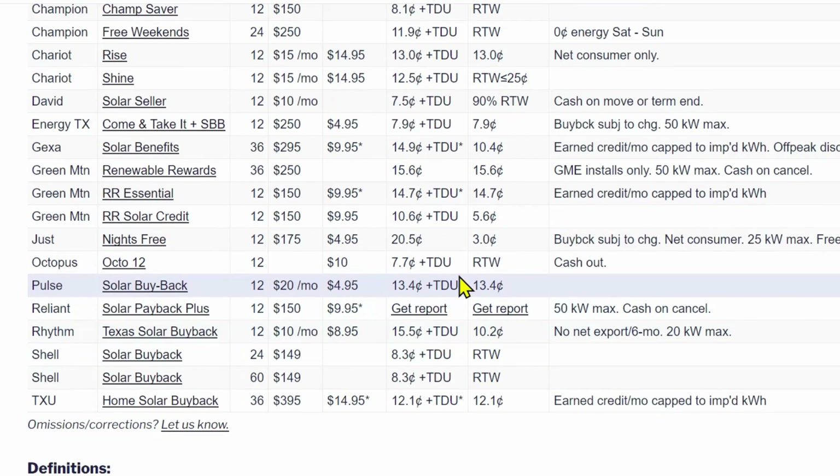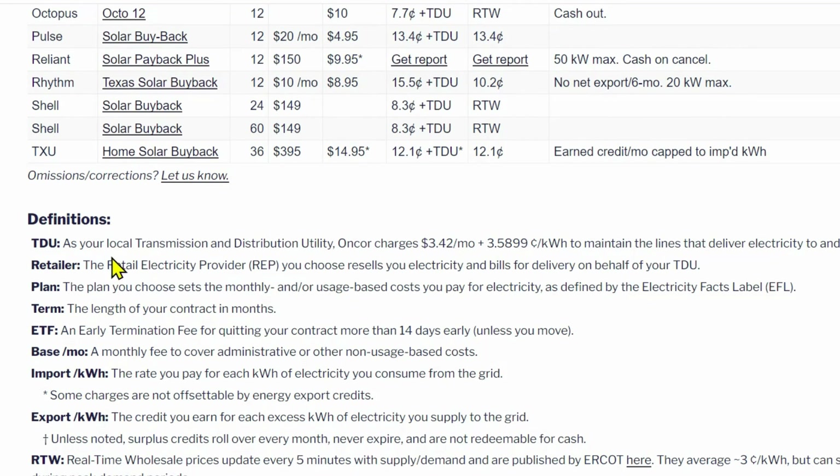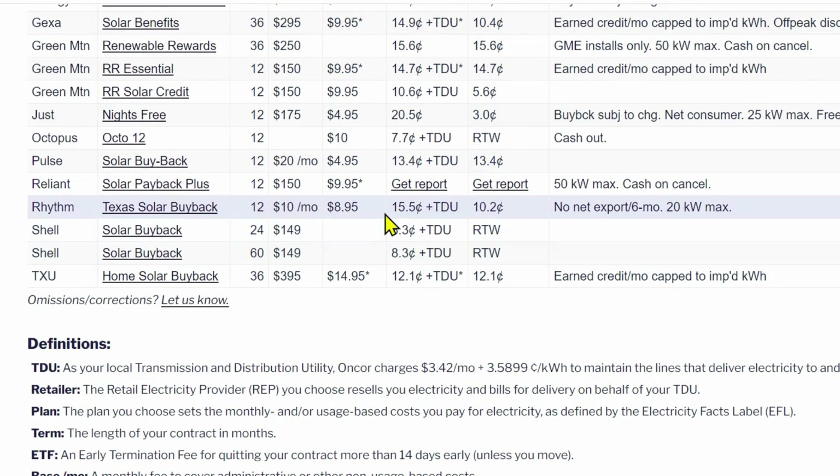What is that TDU charge? It's the transmission distribution utility charge for Encore, which has a base monthly charge plus a TDU per kilowatt hour charge that right now is just shy of 4 cents. So it's no longer a true one-to-one if you sign up for a program where it looks like it's one-to-one — 13.4 cents import and 13.4 cents export — because you also need to factor in that you will be paying those TDU charges.